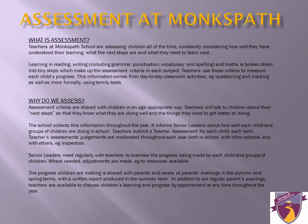Children use Purple Pen, which gives the activity purpose and an aim, to evaluate and assess their own work. Data collection takes place termly, and analysis helps teachers and the senior leadership team to understand areas of relative strength and weakness and put plans in place to enhance learning.